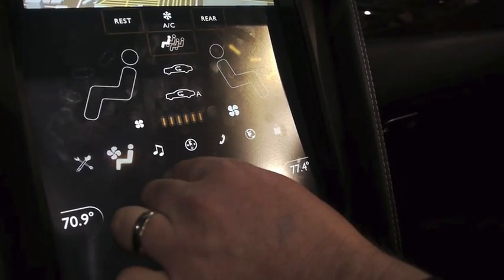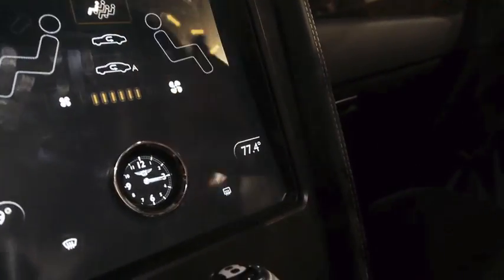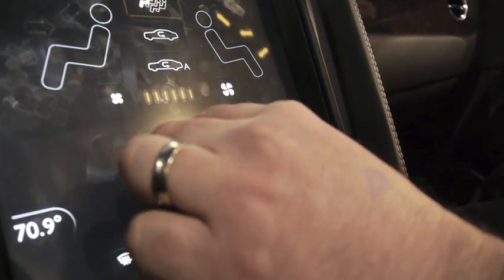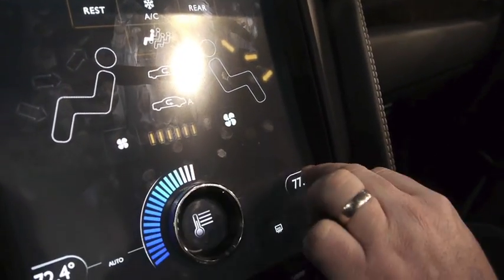You can see we've got a physical knob that's actually mounted right on the screen. Because it's optical, we can put some registration marks on it, and the computer vision can pick up on it. So it can take on different personalities depending on what we're doing — it can be volume, it can be temperature on the driver's side or the passenger's side.